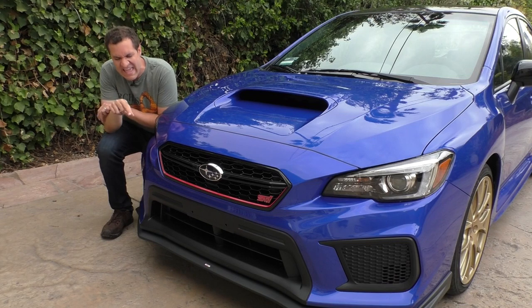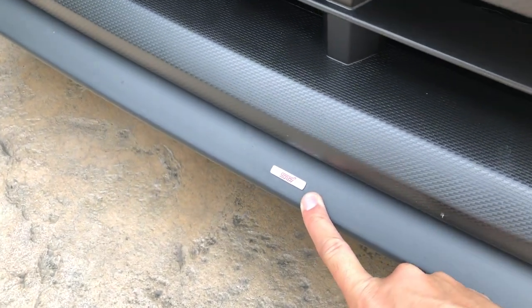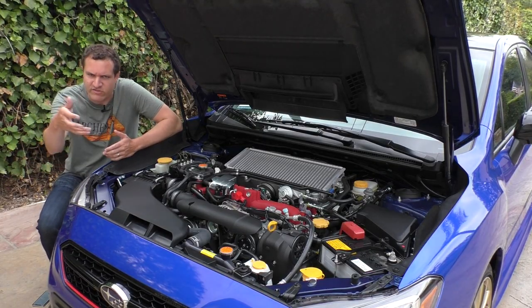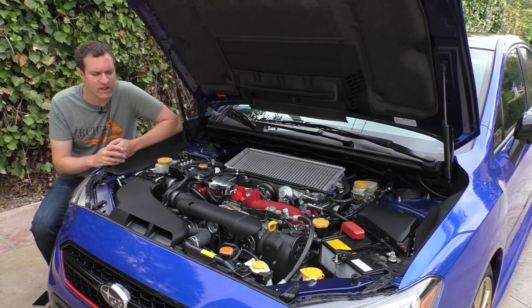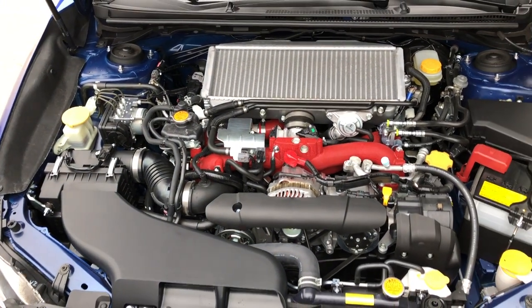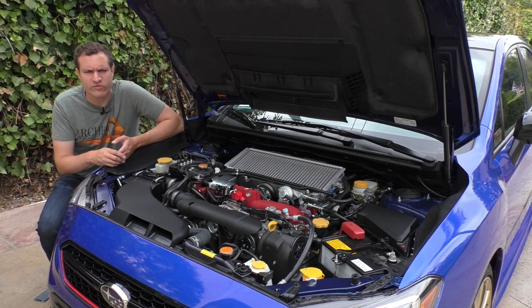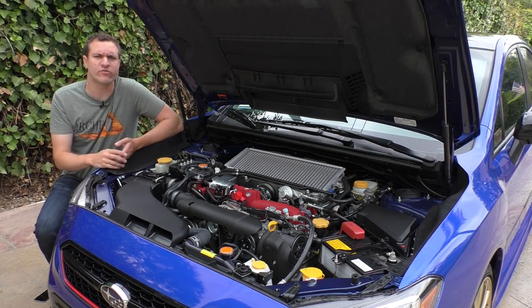Also cool: if you zoom way in on that front splitter and look very closely, you can see there's a tiny little STI badge just sitting there — most people won't notice it, but now you will. Other mechanical changes are more difficult to show, but this car has strengthened pistons in the engine compared to the standard STI. There are also a few other improvements: a retuned ECU, a slightly larger intake, and a slightly less restrictive exhaust. The sum total of those things is only five additional horsepower according to Subaru, but nonetheless they're on it and do provide that little extra kick.